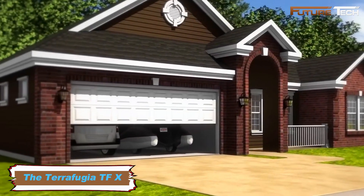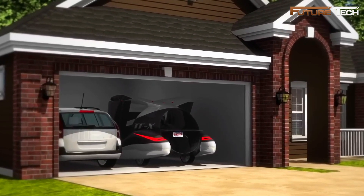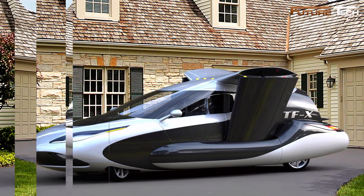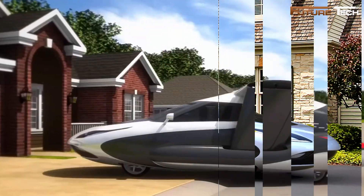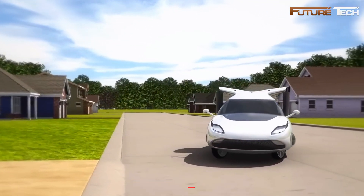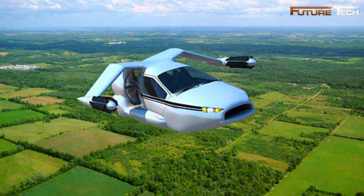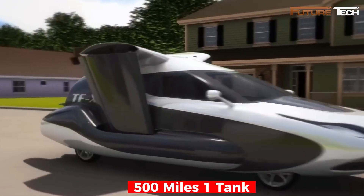The Terrafugia TFX is a groundbreaking concept that combines road travel with vertical takeoff and landing, creating a hybrid electric flying car for personal transportation. Designed to carry four passengers, it aims to revolutionize mobility with advanced features for convenience and safety. The TFX is powered by a 300-horsepower combustion engine and two 600-horsepower electric motors. In flight, it reaches a cruising speed of 200 miles per hour with a range of 500 miles on a single fuel tank.